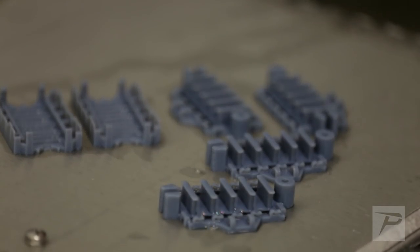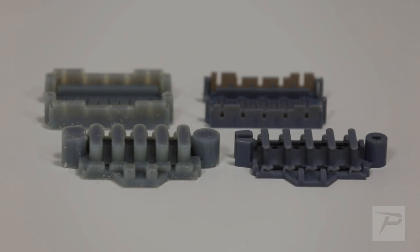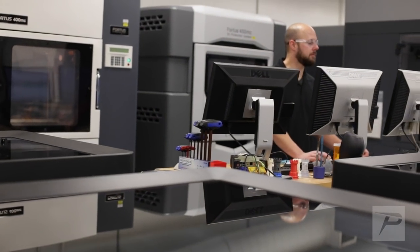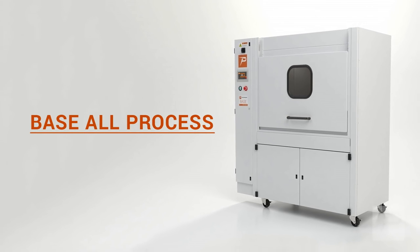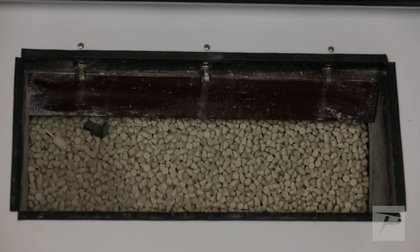Where it really excels is when you have multiple similar parts. Before, it might take an operator an hour and a half to two hours to clean a tray of parts coming off our PolyJet. Now with a PostProcess machine, operator time is down to maybe less than 10 minutes. Production on my end has increased because I can go elsewhere and take care of other jobs in the meantime — it's really just saved a lot of hours. We've also started looking into their base machine to do a one-stop shop where we can clean the parts, dry them, and get them out even faster.